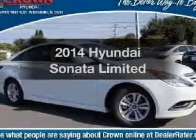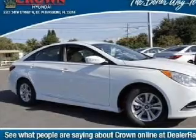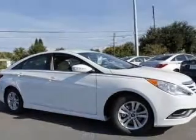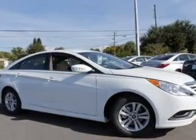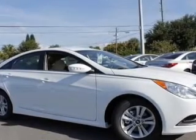Imagine yourself in this 2014 Hyundai Sonata. Travel the roads in style and comfort in this great vehicle. With an efficient four-cylinder engine, the powertrain includes front wheel drive, driven by a six-speed automatic transmission.